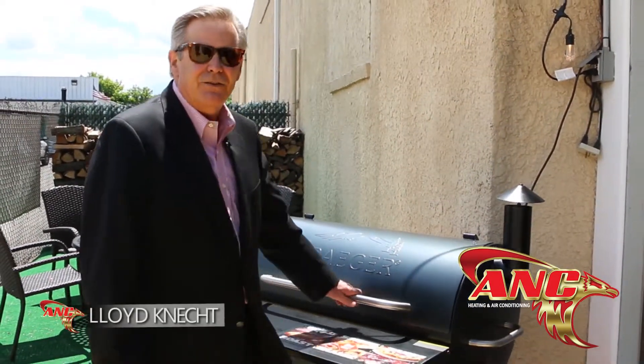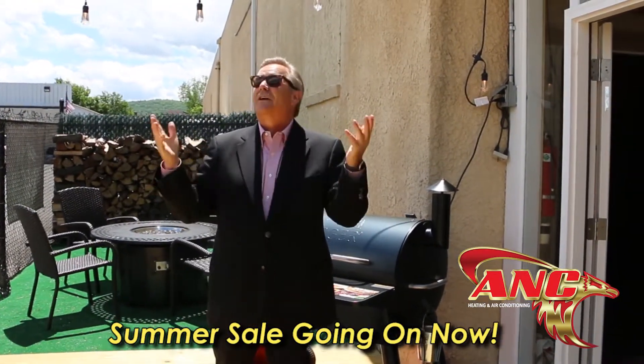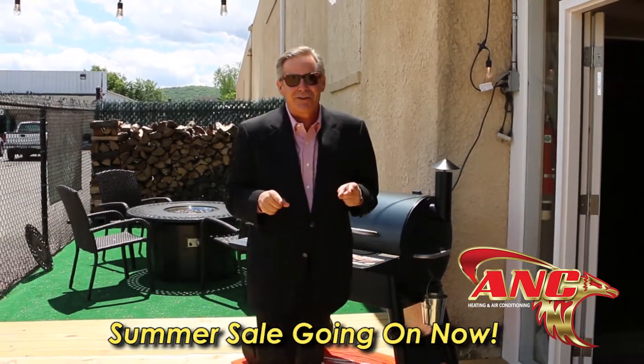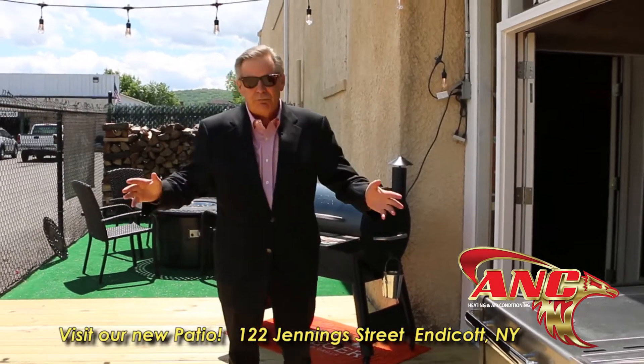Hey folks, I'm out here on the new patio at ANC Heating, and I appreciate you joining us for another ANC Comfort Zone show. This show we're going to talk about the summer and what we have to offer. As you can see, we've got a beautiful day out with sunshine, which as you know in central New York they're hard to come by.